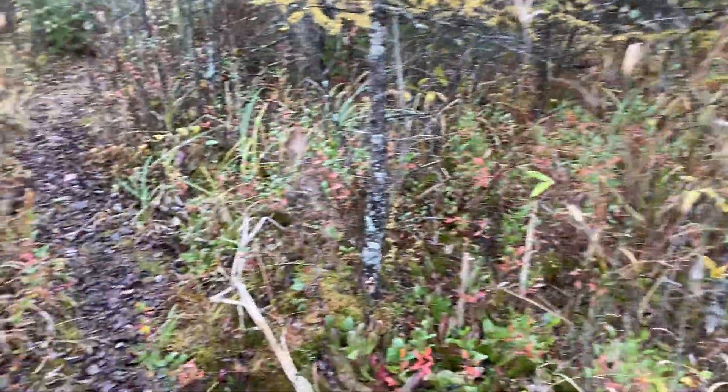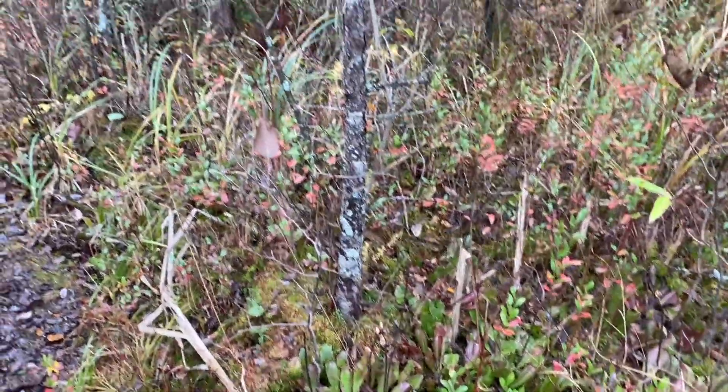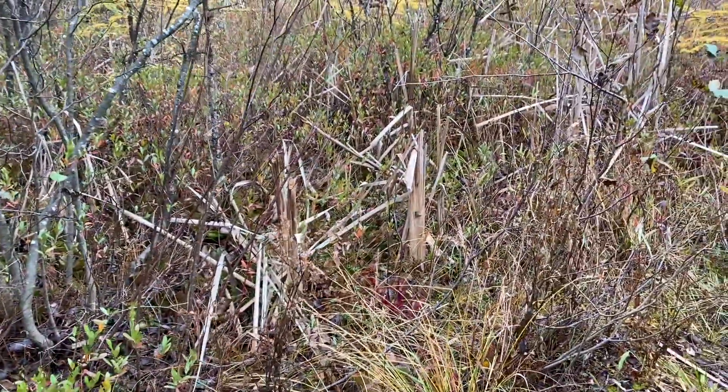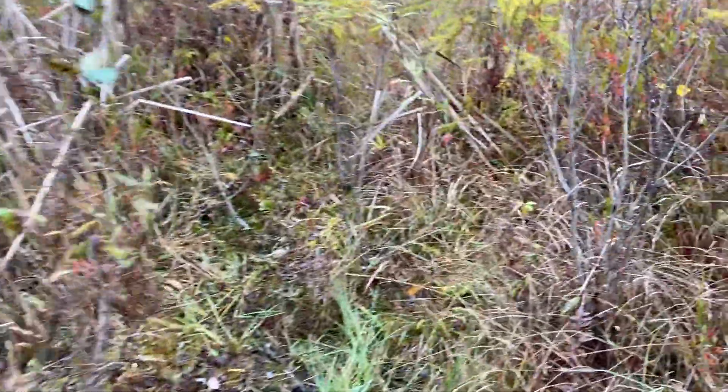Here in Ontario, we have a type of carnivorous plant that is fairly common throughout Ontario, especially in the northern areas, and when you find patches of it, it's very common. It grows in wetlands and bogs, often peat bogs.